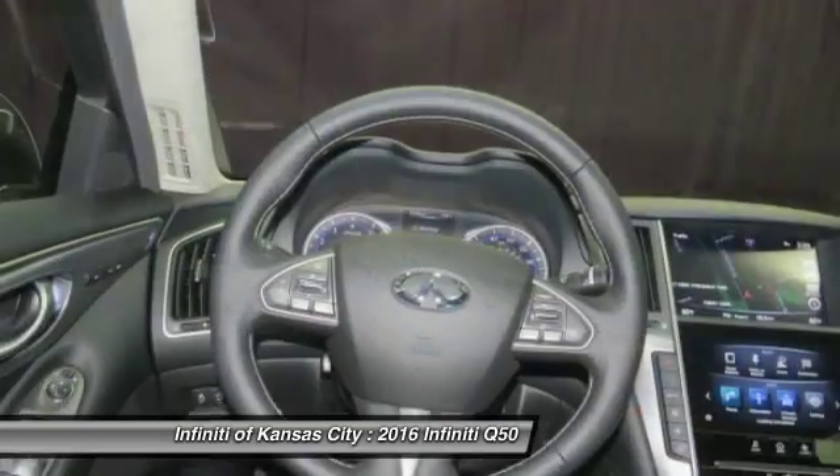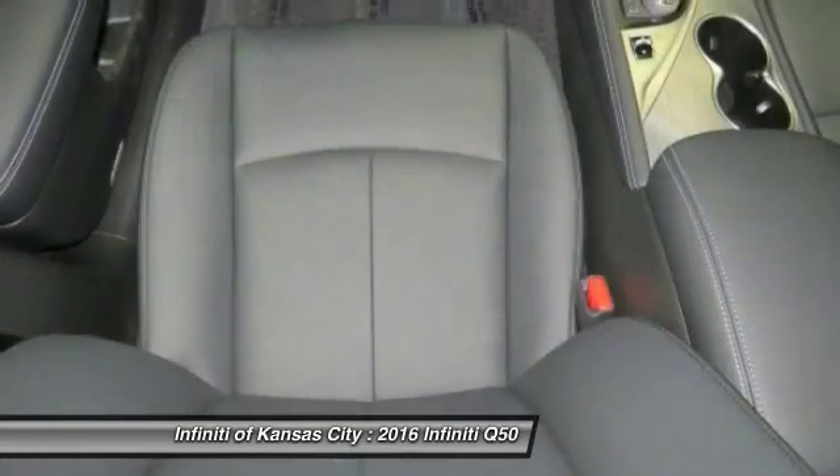Searching for a dependable vehicle that looks great too? You've found it, so stop in today. Your Metamate.